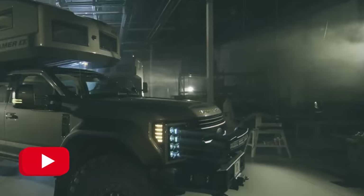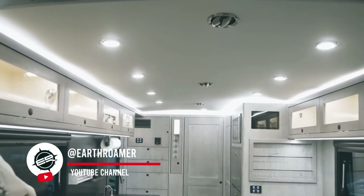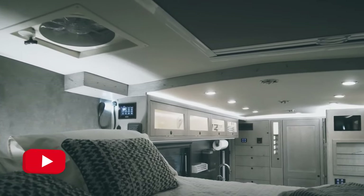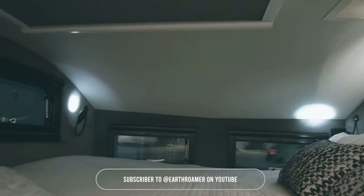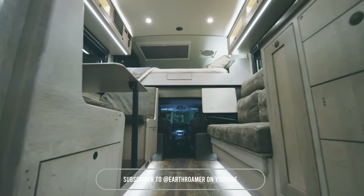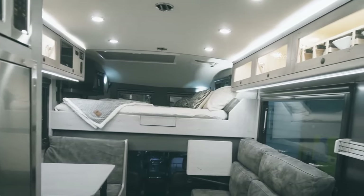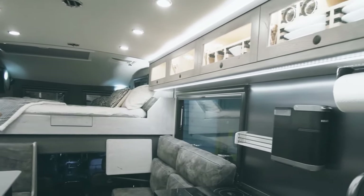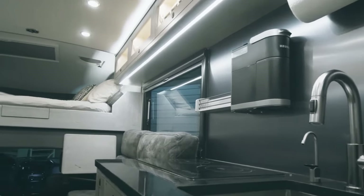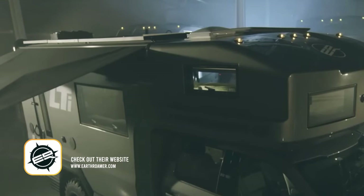I'm Bill Swales, founder and CEO of Earth Roamer. I'm very pleased to present the most advanced expedition vehicle ever made, the Earth Roamer LTI. The LTI is the first expedition vehicle to utilize a one-piece vacuum-infused carbon fiber body. In addition to its new carbon fiber body, the Earth Roamer LTI also features many new innovations, like a massive lithium-ion battery bank, all-digital electronic control systems, and frameless flush-mounted glass windows.